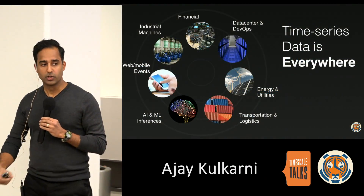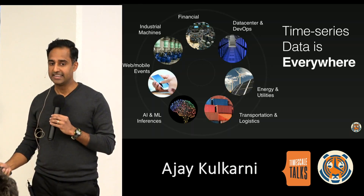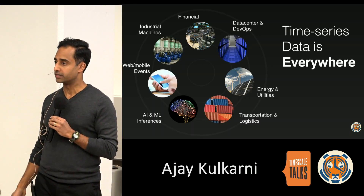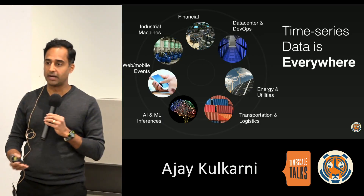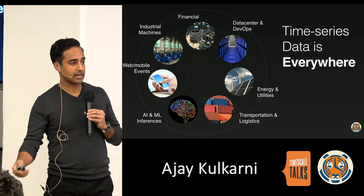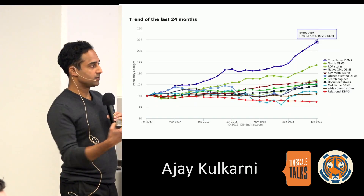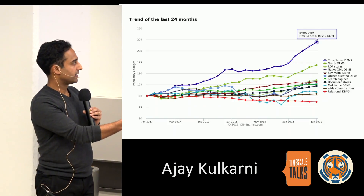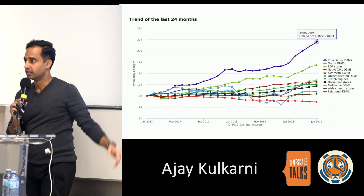Looking across these examples and our broader ecosystem, time series data used to be a niche workload, but it's quickly becoming ubiquitous. We see it in finance, the data center, industrial machines, logistics, web and mobile applications around eventing, and newer areas like machine learning and AI. Over the past two years, time series databases have been the fastest growing category of databases in the industry, and the problem is only getting bigger — growing even faster than we expected when we launched.